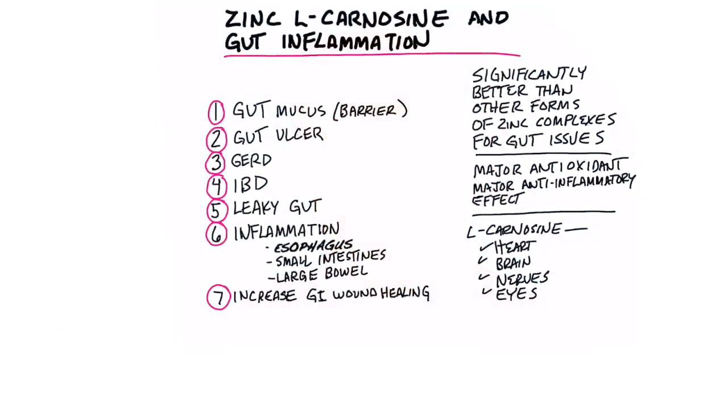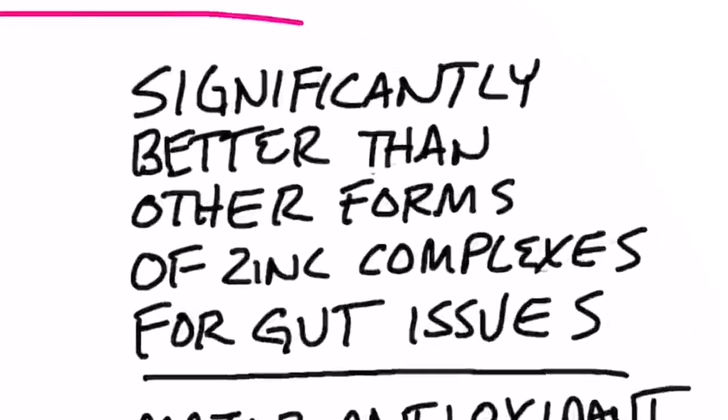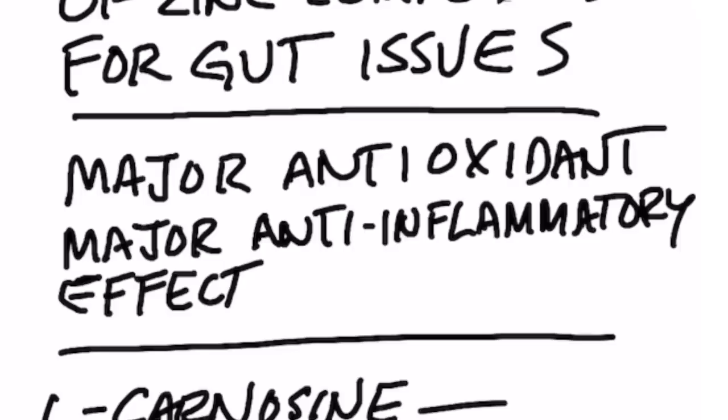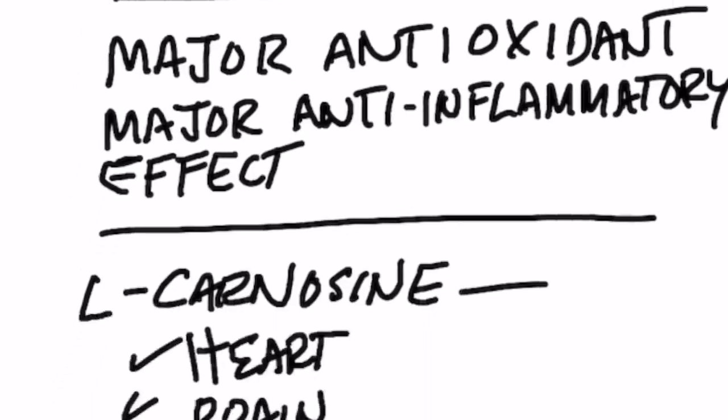Today we're going to talk about this very unique type of zinc called zinc L-carnosine for gut inflammation and gut disorders. This zinc complex is significantly better than any other forms of zinc for gut inflammation. It even works better than if you were to take zinc and L-carnosine separately, so you'd want to take it as one supplement. It gives you major anti-inflammatory effects of the gut.